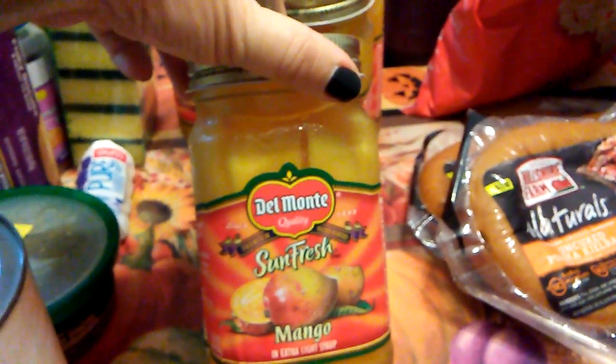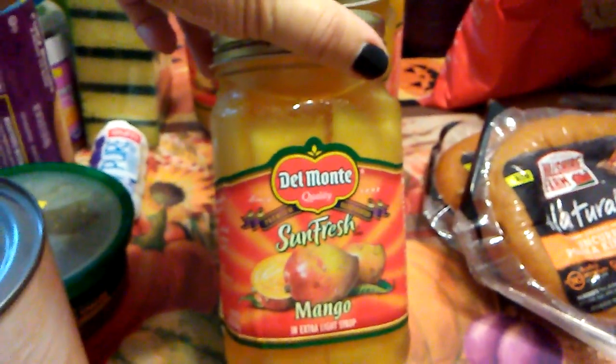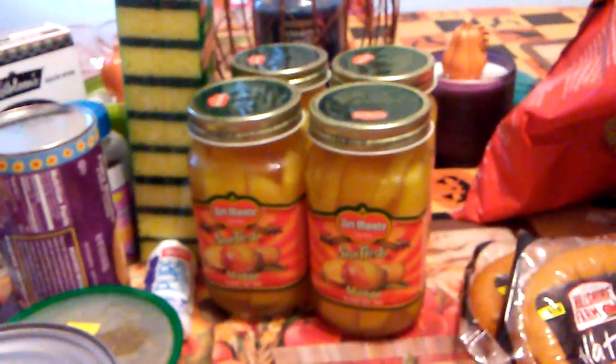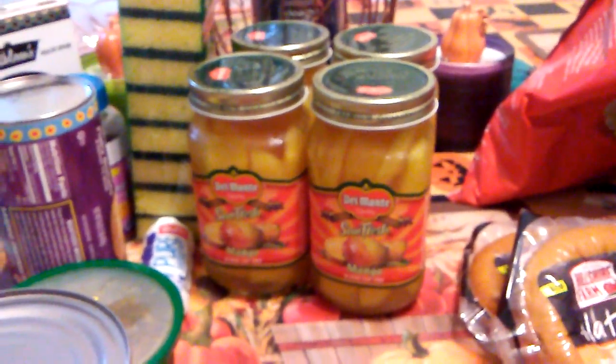I've been hauling these Del Monte Sun Fresh Mangoes for about three weeks now because they are so good. It's in extra light syrup — a pound and four ounces — and the expiration date is December 15th, 2017. I grabbed four of those because that's all there was, and if I go back today I'll be getting more.